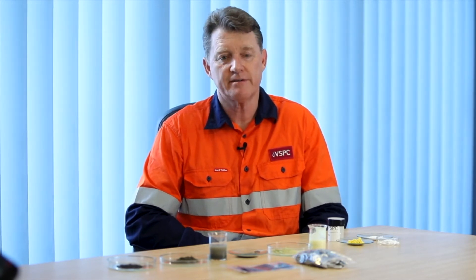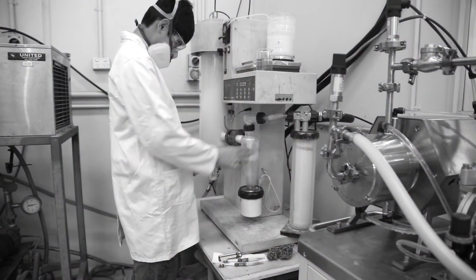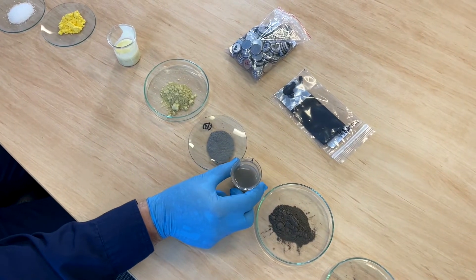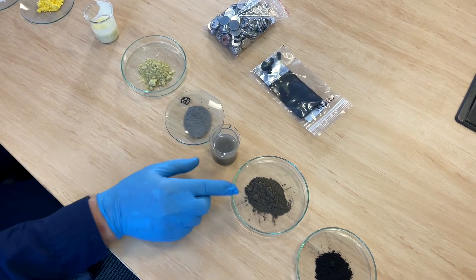It's not quite ready for use yet because it has a low conductivity, so we need to add some carbon into it to give it a high conductivity to perform well in batteries. So we take it through a further stage of making a slurry and then we dry that again.